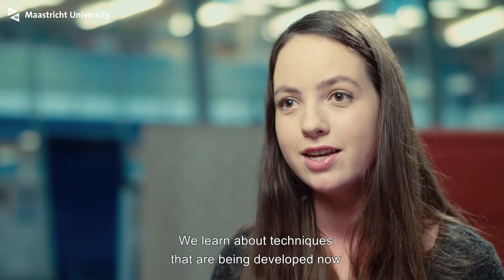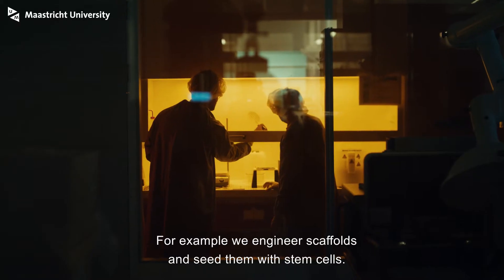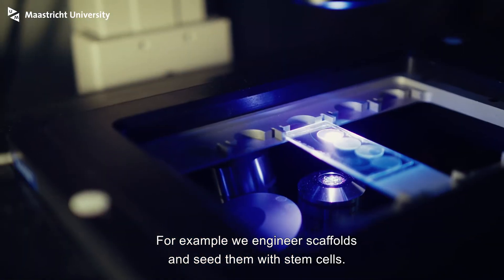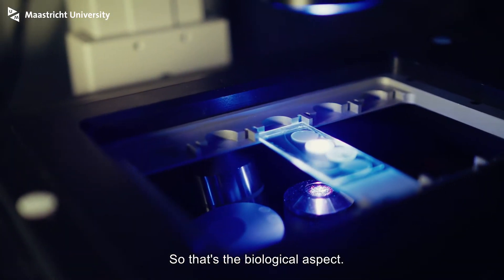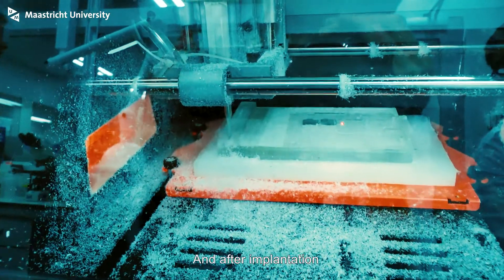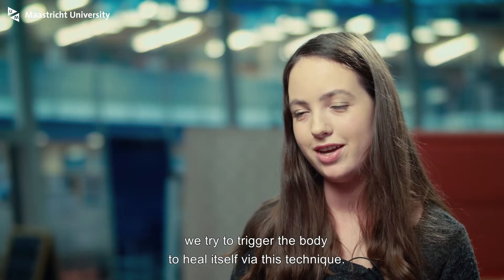We learn about techniques that are being developed now and how to implement them in clinical use. For example, we engineer scaffolds and seed them with stem cells — that's the biological aspect. We trigger tissue ingrowth in that scaffold, and after implantation we try to trigger the body to heal itself via this technique.